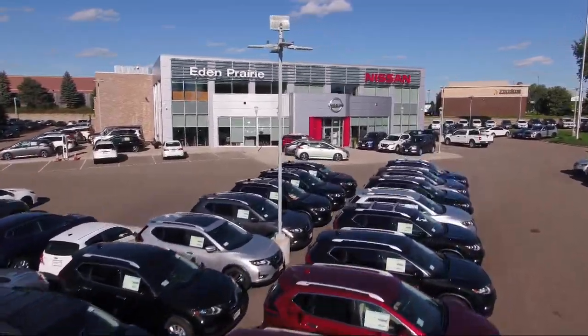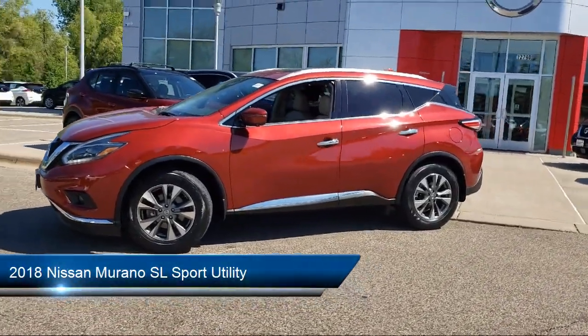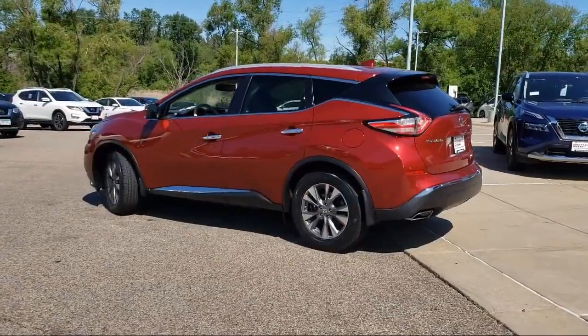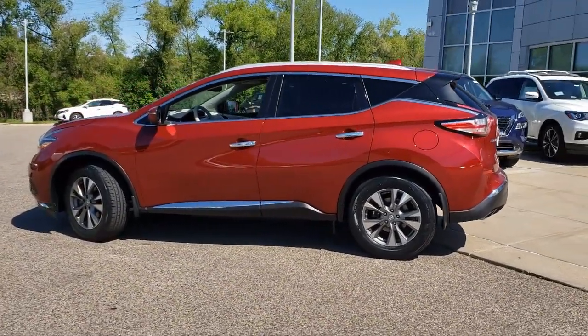Welcome to Eden Prairie Nissan, and here's a look at another one of our great vehicles from our inventory. It comes equipped with Apple CarPlay and Android Auto, navigation, power panoramic moonroof, alloy wheels, steering wheel controls, tire pressure monitoring system, and split fold-down rear seat.